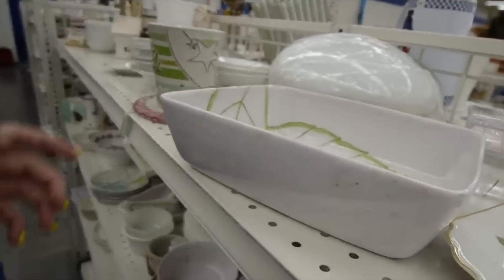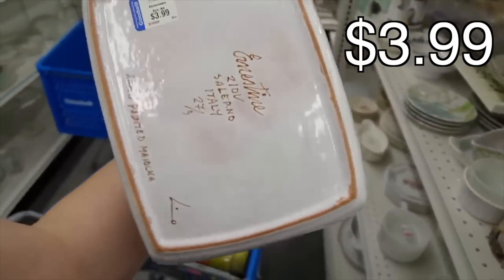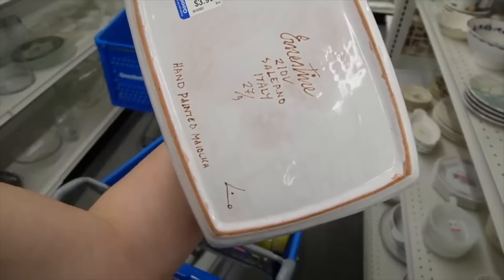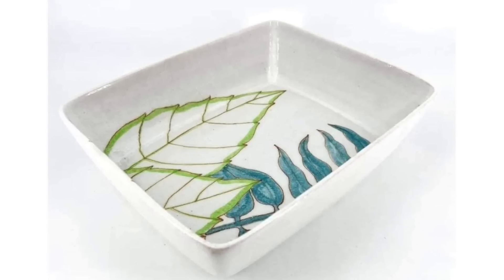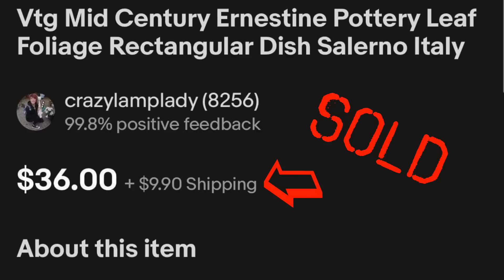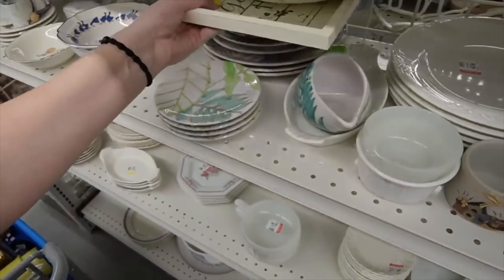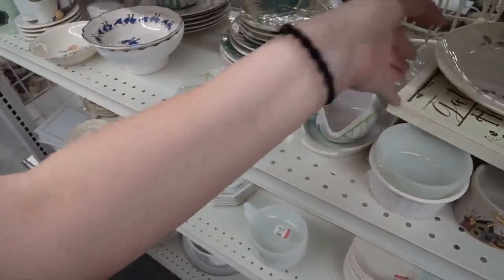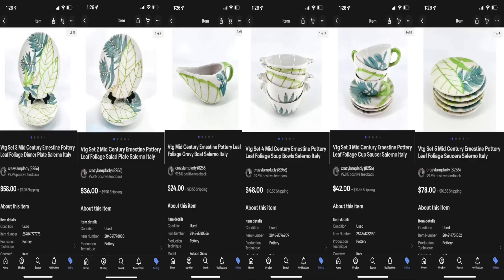I just came across something. It is a dish, and on the back it says Ernestine, Salerno, Italy, and painted Majolica. Not only did I find it — I know my flap isn't up, you guys are probably feeling a little anxious — but look at this: there is an entire set. Not only is there an entire set, but this stuff sells really well. We're just going to scoop it all into our cart.